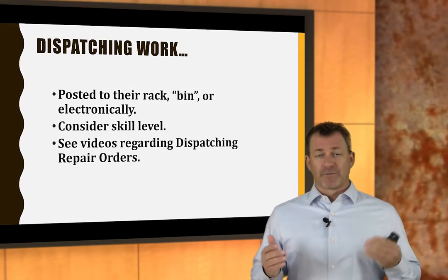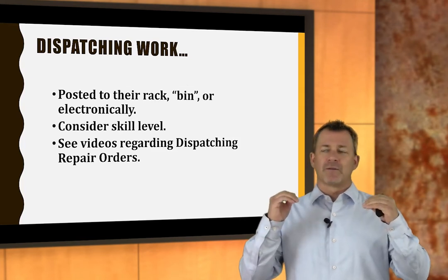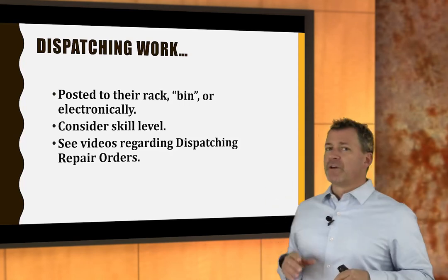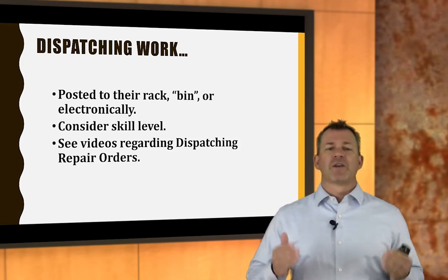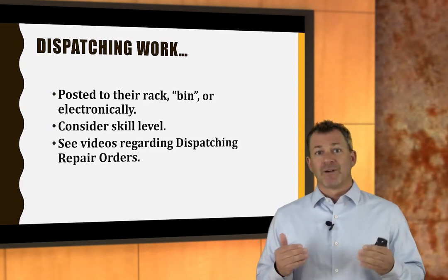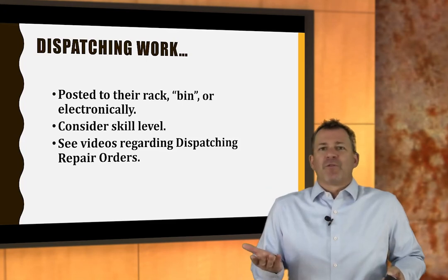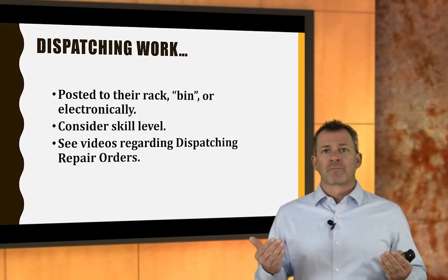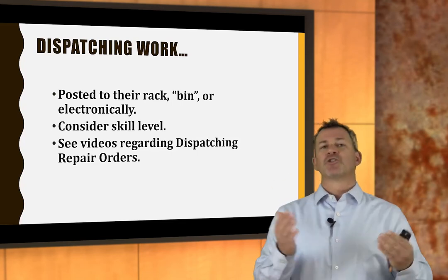If dispatching is your job, you've got to get work into their bins — right job, right technician. Go see the video on dispatching repair orders to check out the best ways of dispatching. We need to get the work dispatched ahead of time to keep productivity rolling so technicians aren't waiting for work. We had enough work, we scheduled to it, and now we've got to keep them from waiting. We do that through dispatching and through the sense of urgency that we create.